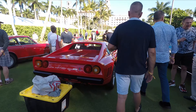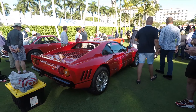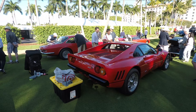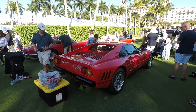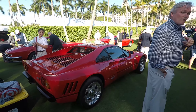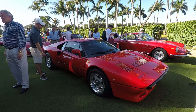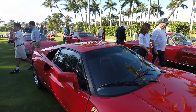Up in the rarity scale, here's a 288 GTO. If you're wondering why this looks so much like a 308 — made famous by Magnum P.I. — well, this car is based on a 308, but it is far removed from it. They mounted the engine longitudinally and it has the engine of an F40, which we just saw. This is such a rare car; I've only seen two in my time. They made like 400 of them. Beautiful, beautiful car. Love it.